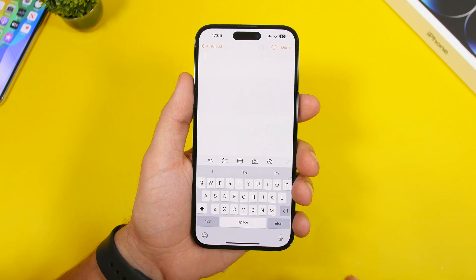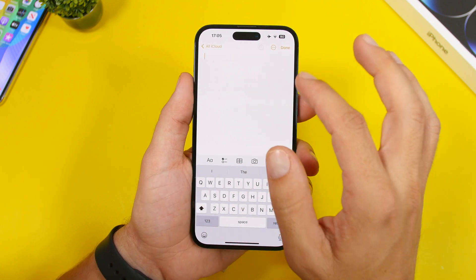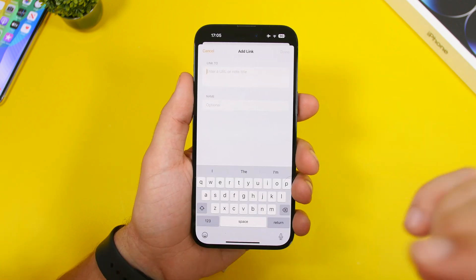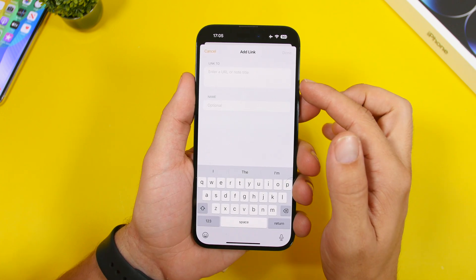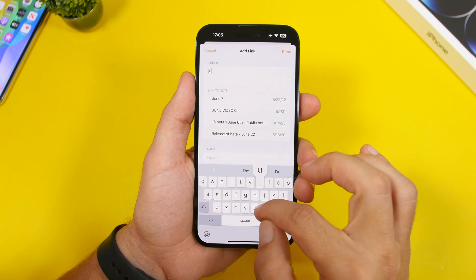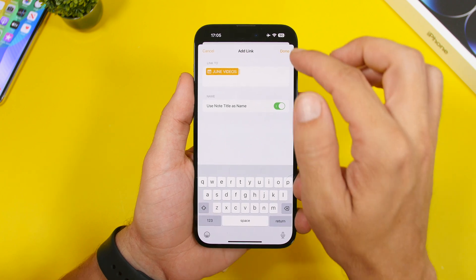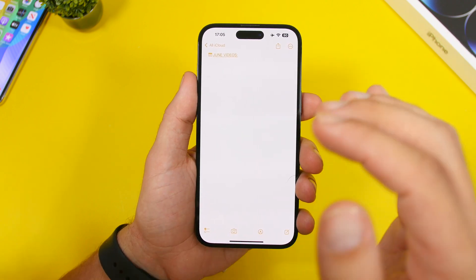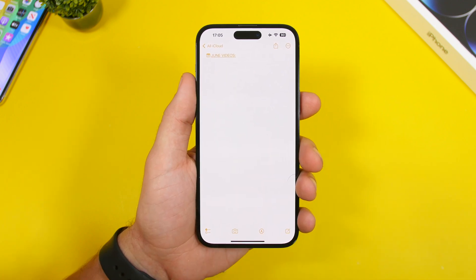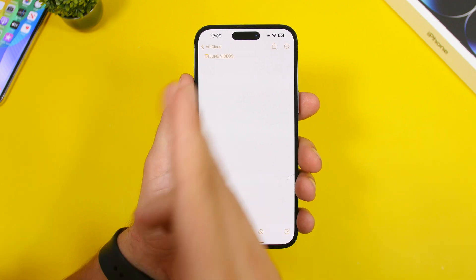Did you know that in the Notes app you can now link a note within another note? Simply tap and then tap on 'Add Link.' You can add any URL you want, or choose the title of one of your notes. Search for a note, tap on it, and now that note is linked. Tap on it and it works just like a website link — it redirects you to that note.